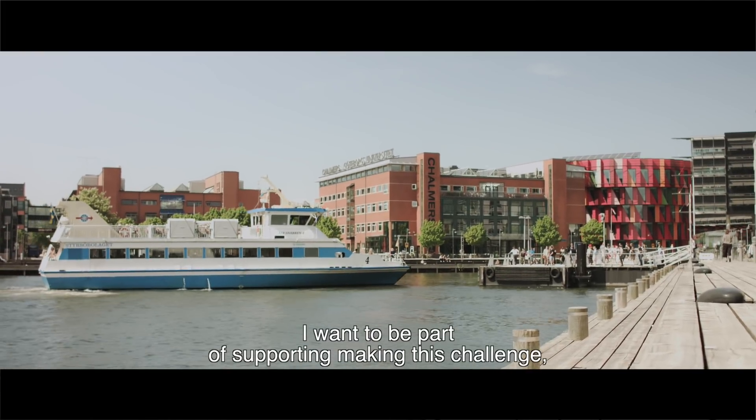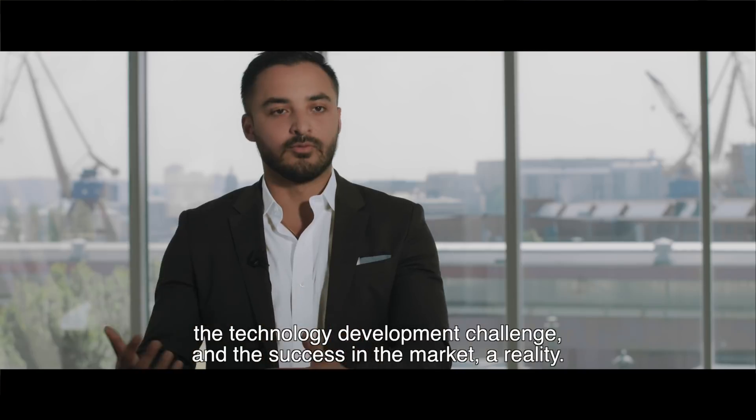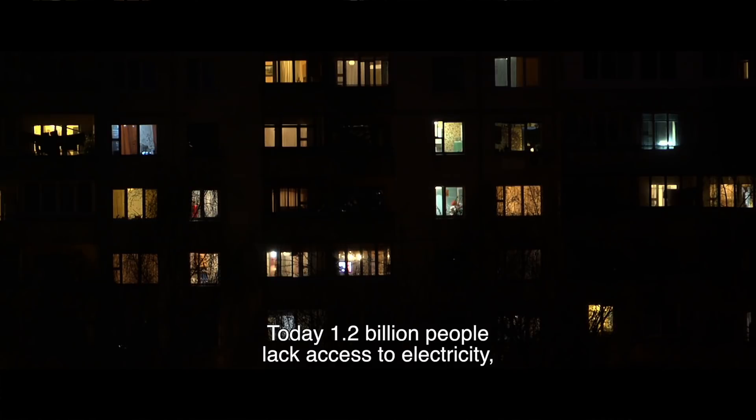I want to be part of supporting this challenge — the technology development challenge — and making it successful in the market. Today, 1.2 billion people lack access to electricity.